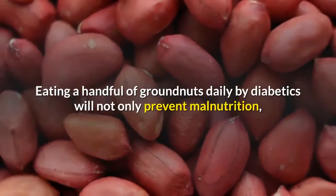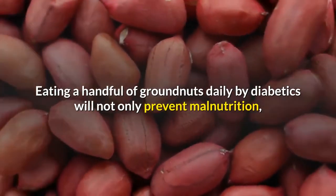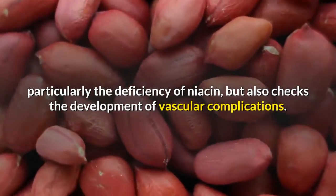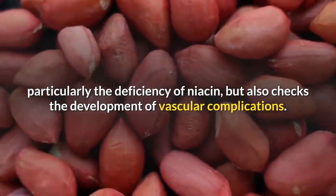Milk prepared by grinding sprouted whole black gram is also recommended for diabetics. Groundnuts are valuable in diabetes — eating a handful of groundnuts daily will not only prevent malnutrition, particularly the deficiency of niacin, but also checks the development of vascular complications.